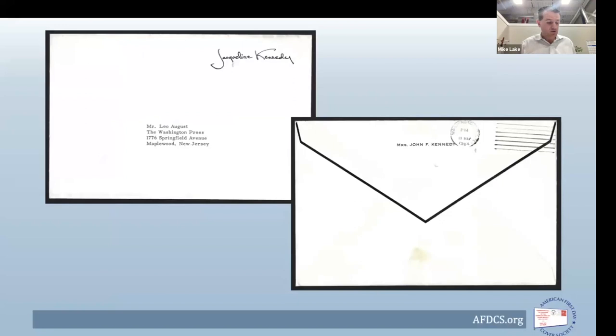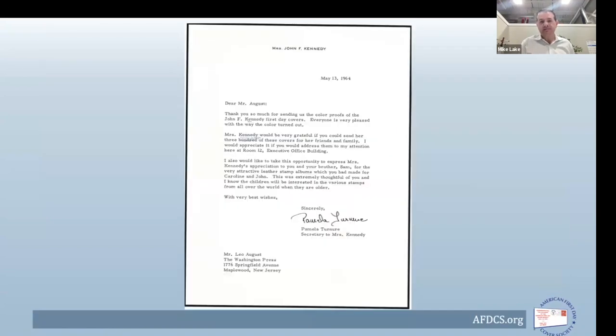This letter arrives back — different from the ones seen before, but still with Jacqueline Kennedy's signature printed in the upper right as the free frank, and Mrs. John F. Kennedy on the back flap with the black mourning borders. Dated May 13th, 1964 — probably arrived the next day. 'Thank you so much for sending the color proofs. Everyone is very pleased with how the color turned out.' Mrs. Kennedy would be grateful if you could send her 300 — and then that was crossed out and revised to 3,000.